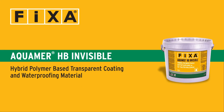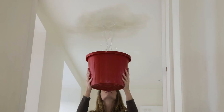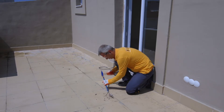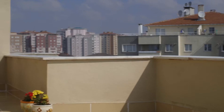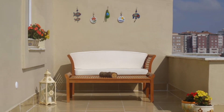Aquamer HB Invisible is a hybrid polymer based transparent coating and waterproofing material. Repair problems in damp areas such as terraces, balconies, bathrooms, or kitchens caused by insufficient or inappropriate waterproofing during construction are very inconvenient and costly for residents of the building.